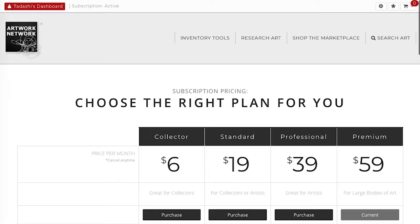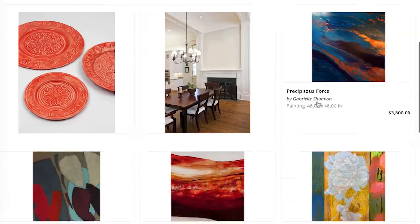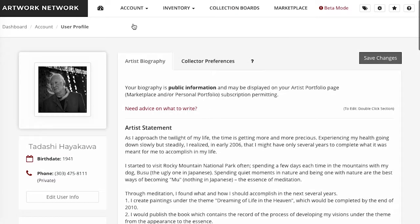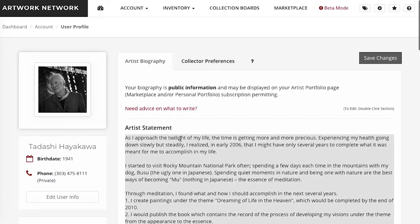Our top-tier premium subscription is for artists with large bodies of work. You get all of the tools and features discussed, plus unlimited marketplace listings and unlimited collection boards. This plan also has our lowest commission rate.